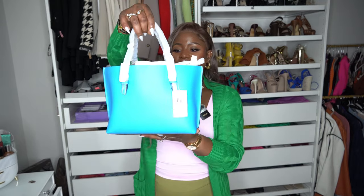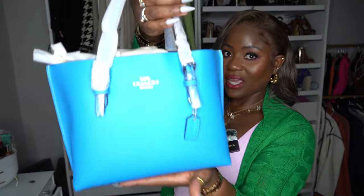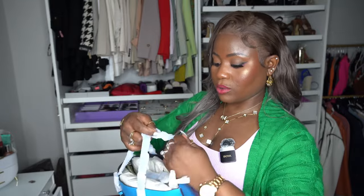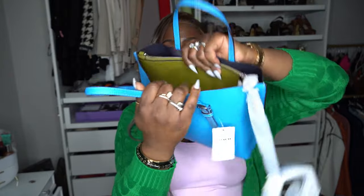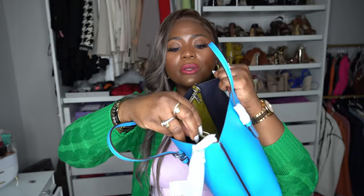Our next purse is from Coach — I love me some Coach. It was an impulse buy. This is the only blue purse I have in my closet. It is so freaking cute — the only thing is I wish the hardware was gold. Let me take off all the wraps on it. This is the inside on one side, and this is the other side — I really love it.